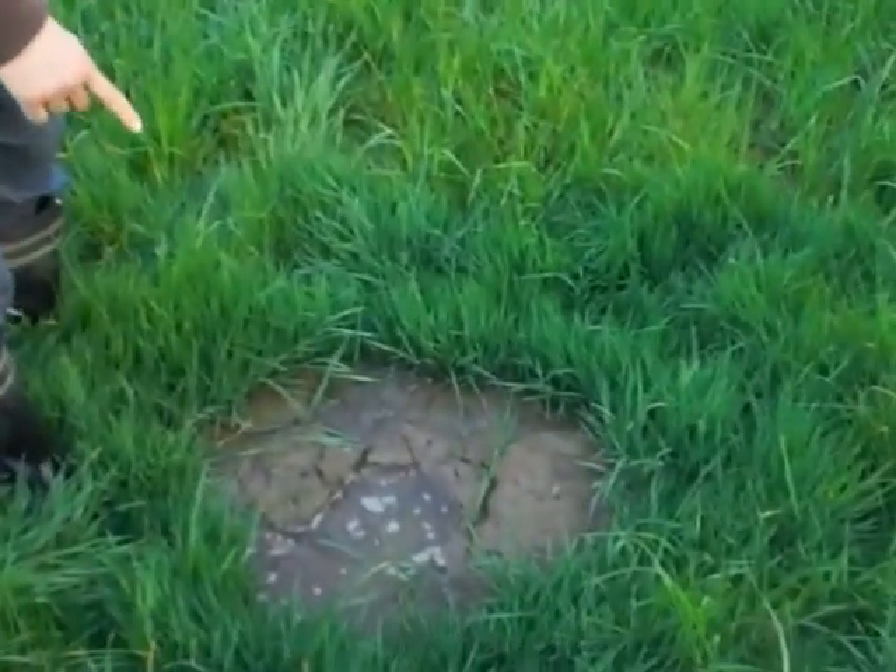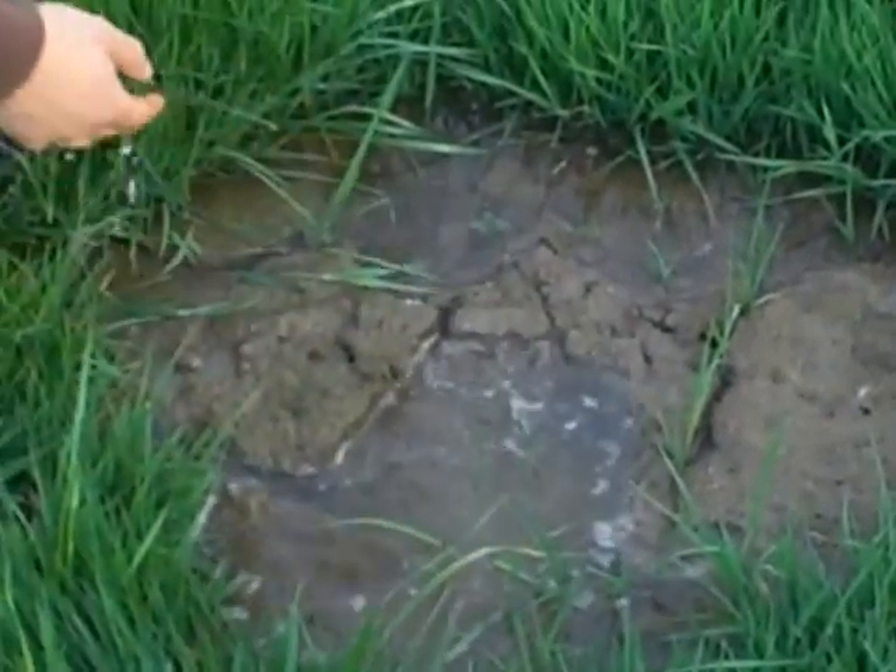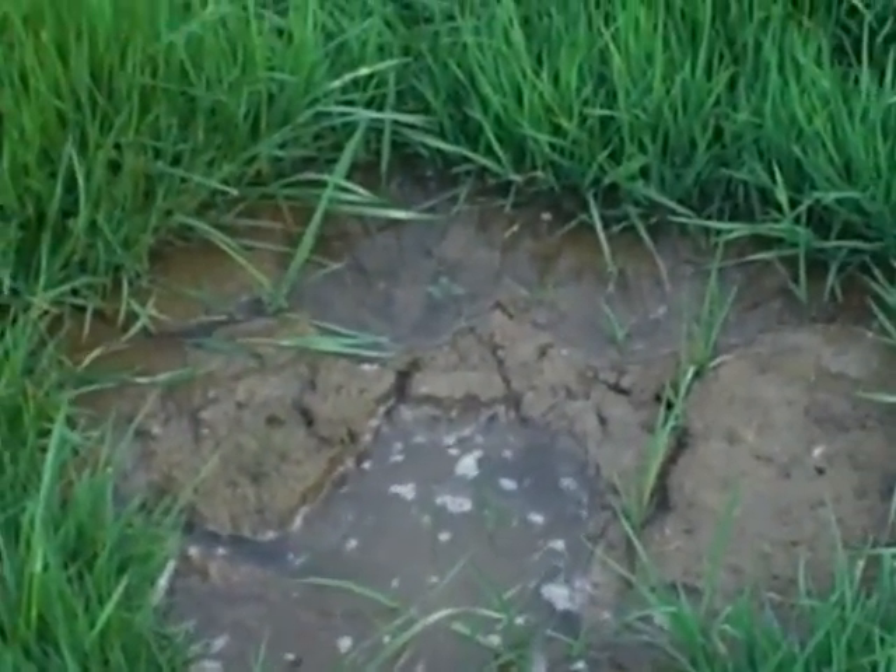You can always learn from nature. A mole used to have his tiny home here, so he dug here. And you can see there's already water coming up. We should do the same.